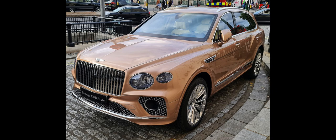Bentley's first SUV was previewed as the Bentley EXP9F concept car at the 2012 Geneva Motor Show. The concept car was based upon the Volkswagen Group MLB platform, powered by a 6.0 L W12 engine producing 600 hp, 447 kW.